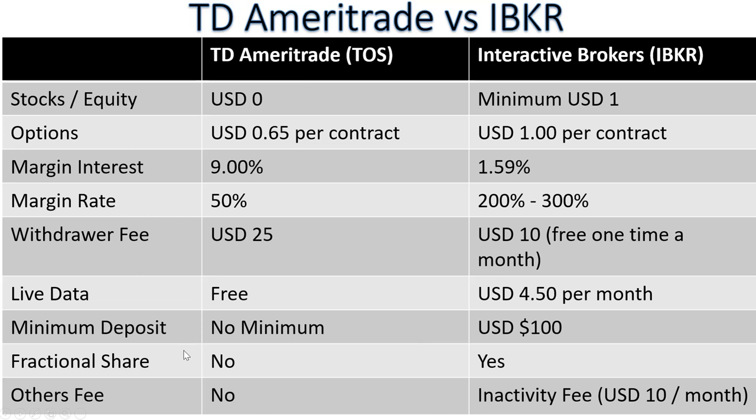TD Ameritrade does not offer fractional shares. Fractional shares mean you can buy 0.1 or 0.2 of a share. Interactive Broker does offer fractional shares, making it more flexible. Regarding hidden fees, TD Ameritrade has none, but Interactive Broker has an inactivity fee of $10 per month. For example, if you make five transactions this month and pay $5 in commissions, they will charge an additional $5 inactivity fee to bring the minimum to $10 per month.